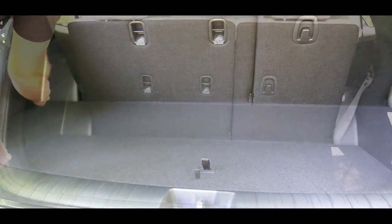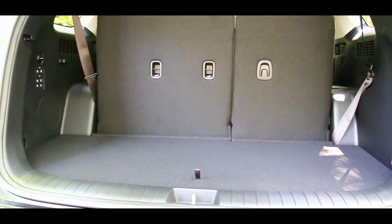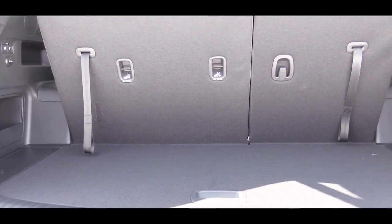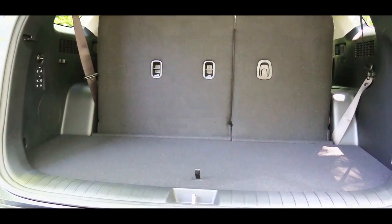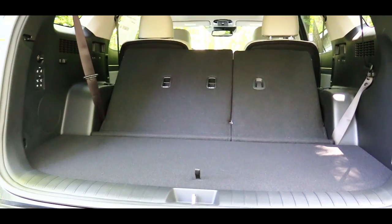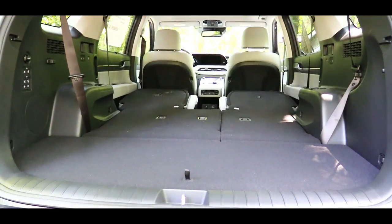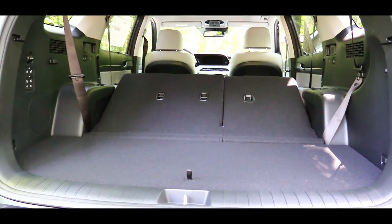Number seven: the Palisade offers an optional power-folding third row, which the Telluride does not. In the Telluride, you manually fold down the third row to get extra cargo space. With the Palisade, you simply press one button and those seats fold down automatically — press it again and they fold back up, with no manual labor whatsoever.